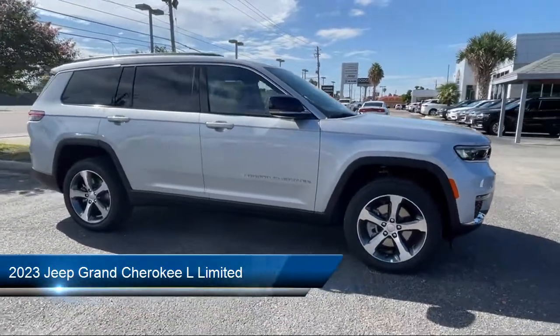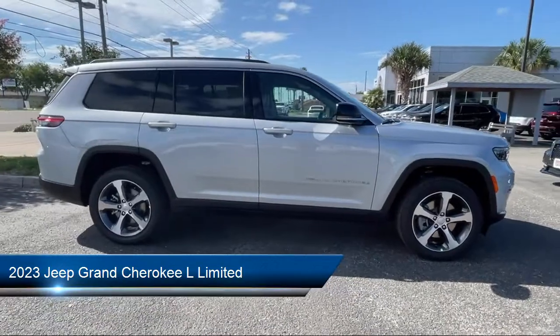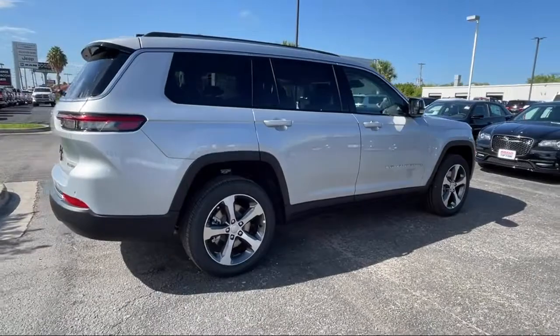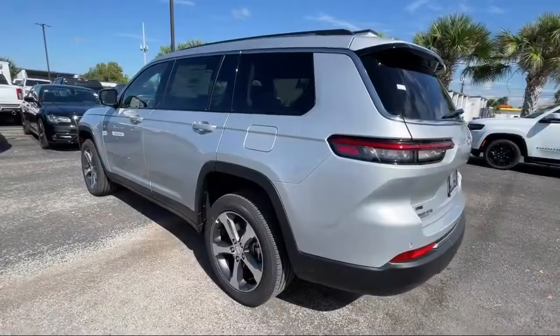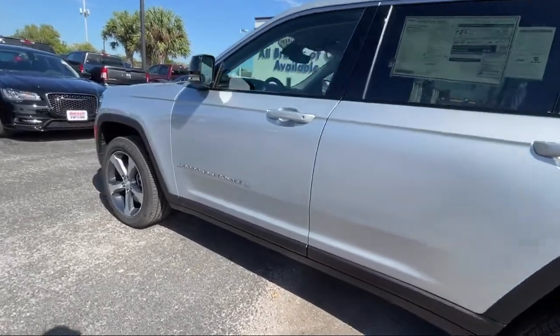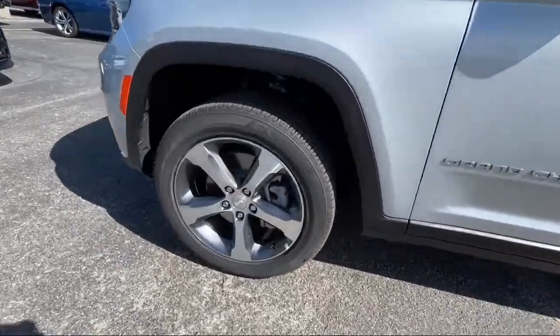It comes equipped with navigation, keyless entry, heated rear seats, park view rear backup camera, AM FM Sirius XM radio, roof rack, heated front seats, auto high beam headlamp control, third row seating, and heated door mirrors.